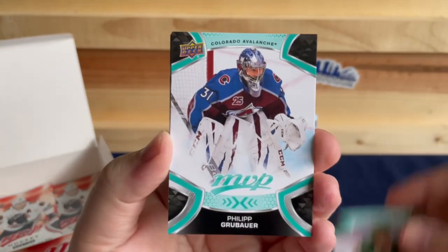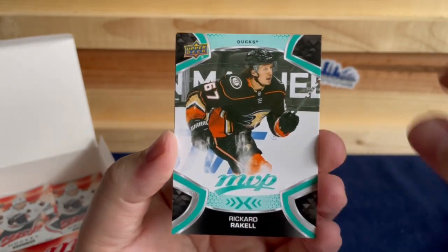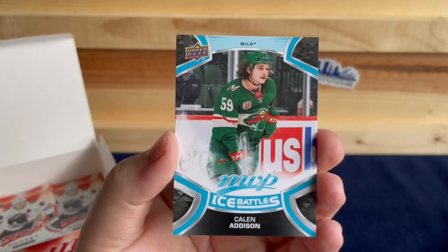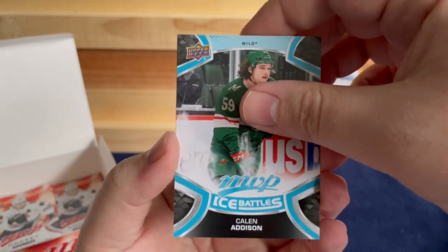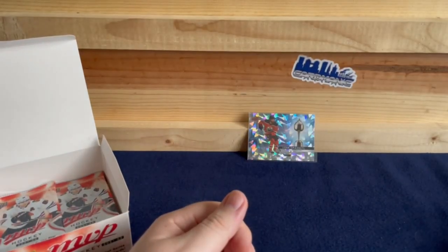Kevin Fiala, Philipp Grubauer, Jamie Benn, Rickard Rakell, a Calen Addison Ice Battles, and a Jacob Borachevsky silver script.